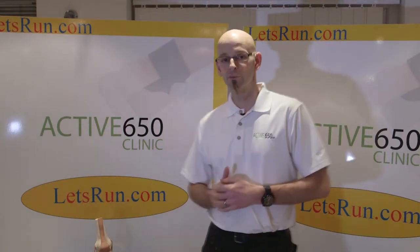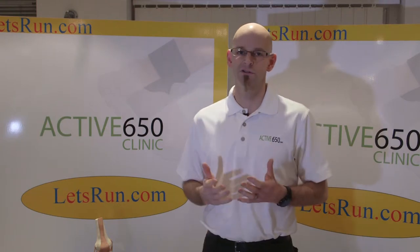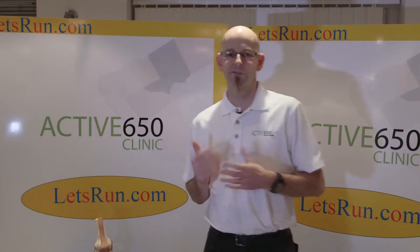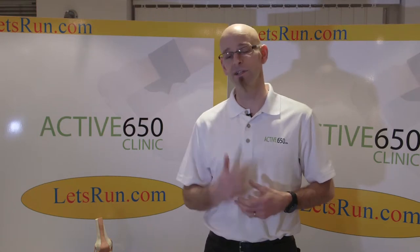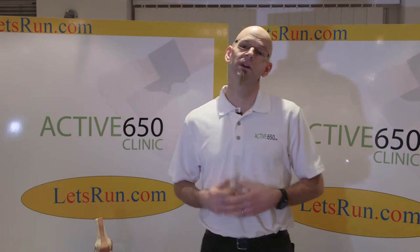My name's Ben Scott and the good people at letsrun.com have asked me to talk to you about running injuries. I've been running for nearly 20 years and my favourite distance is the ultramarathon. So I've put some miles in over that time and I'm still going strong. Hopefully we'll be able to talk to you about what to do if you get an injury and how to prevent the injuries coming.